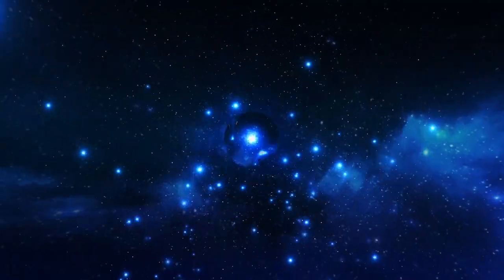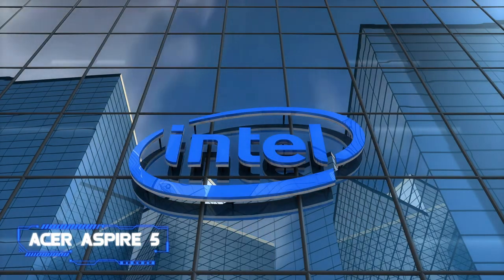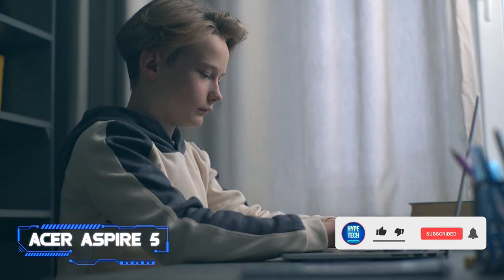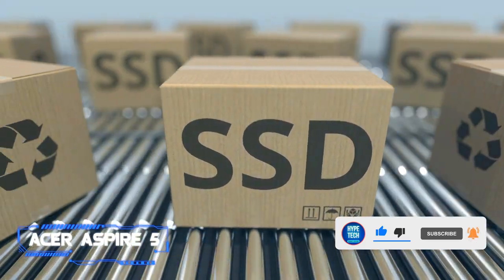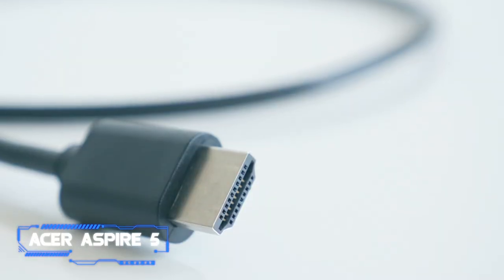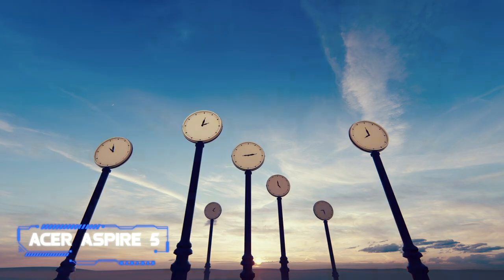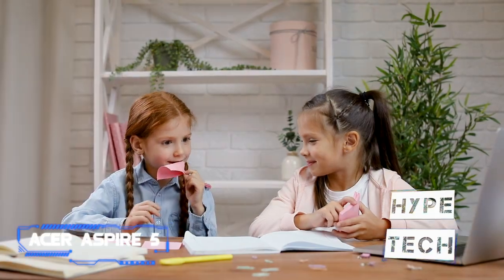Coming in at number two, the Acer Aspire 5. Key specs: chip — 11th generation Intel Core i3; display — 15.6-inch full HD IPS display; memory — 4 gigabytes of RAM, 128 gigabytes SSD; connectivity — Wi-Fi 6, USB-C port, three USB ports, HDMI, Ethernet port; battery life — 8.5 hours.